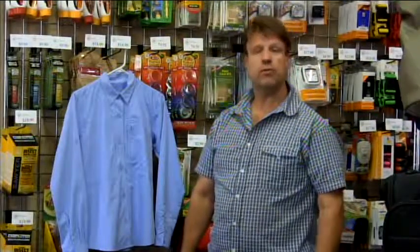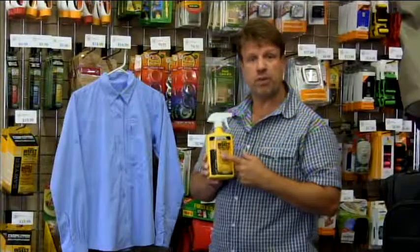Travelers, Mark with Travel Outfitters USA. Let's talk about extra protection from mosquitoes — let's do it for our clothing. The way we're going to do that is with Permethrin spray.